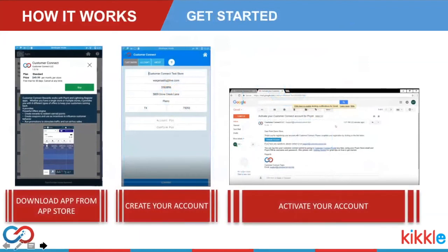Getting started with Customer Connect involves only three simple steps. Download the application from the app store. Once downloaded, open the app and create your account. An email will be sent — open it and activate your account. It hardly takes five minutes and you're ready to start enrolling customers in your program.